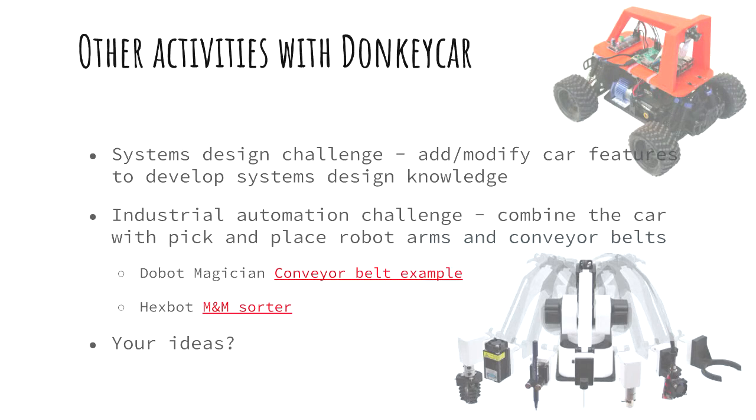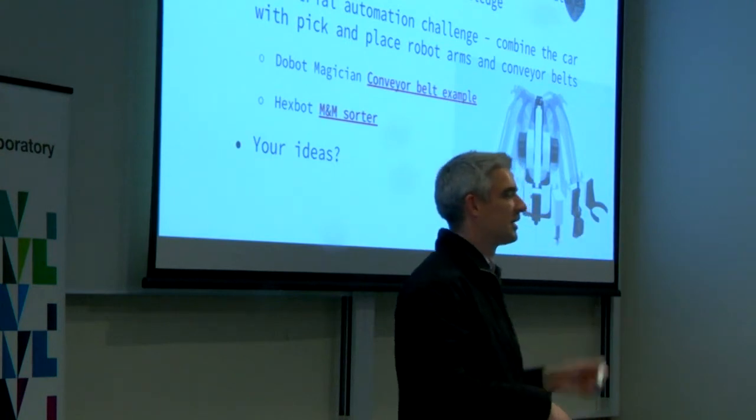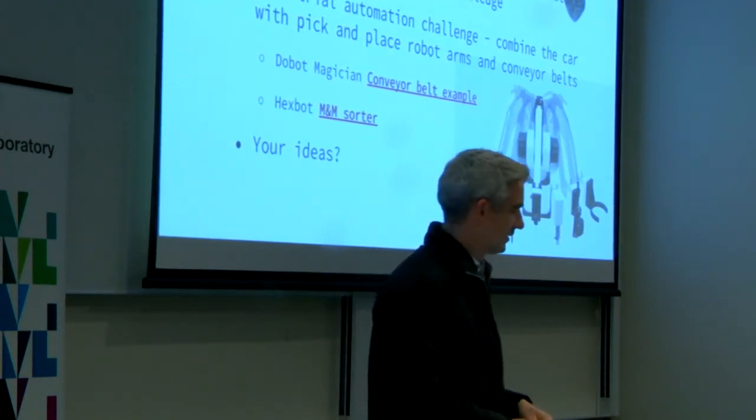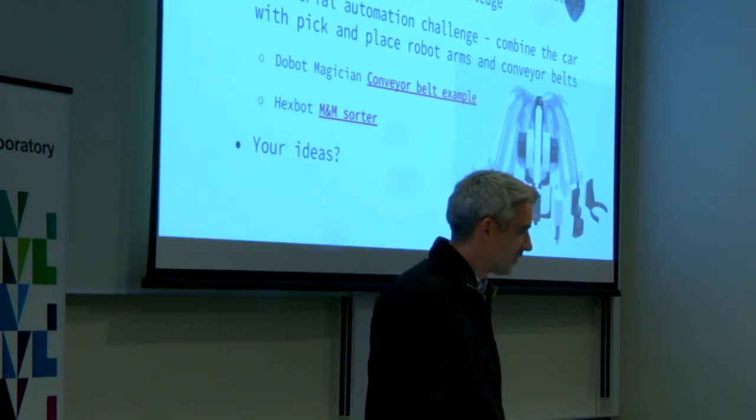Other activities we're still thinking about: one would be some kind of system design challenge where you add or modify features to the car. Another — which is the ideal sort of thing I think would be pretty cool — is some kind of industrial automation challenge. We also want to get robot arms and conveyor belts, and if there was some way to combine Donkey Cars driving back and forth with robot arms picking things and putting them in boxes, that's an aspiration. There are some quite interesting robot arms coming out these days that are becoming a lot more affordable.